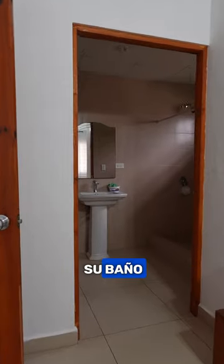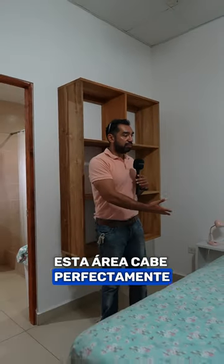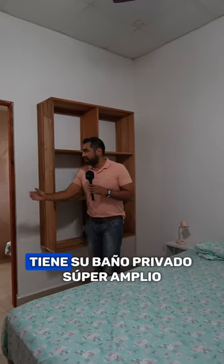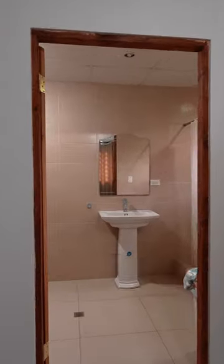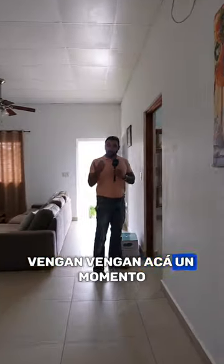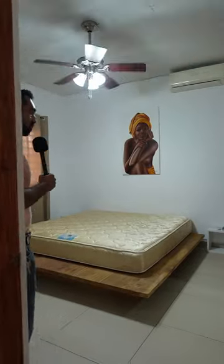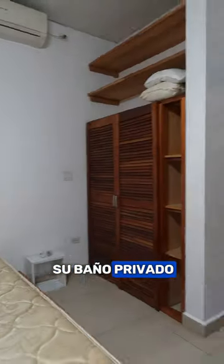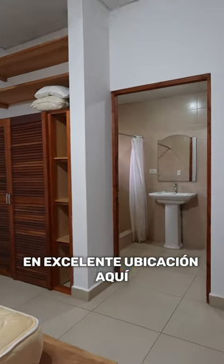Each room comes with its own bathroom. As you can see here, this area can perfectly fit even a king-size bed if you want. It has its closet and a very spacious private bathroom. The bed fits here perfectly with some space left. So you can have your closet, your king-size bed, and a private bathroom in an excellent location here in the countryside.